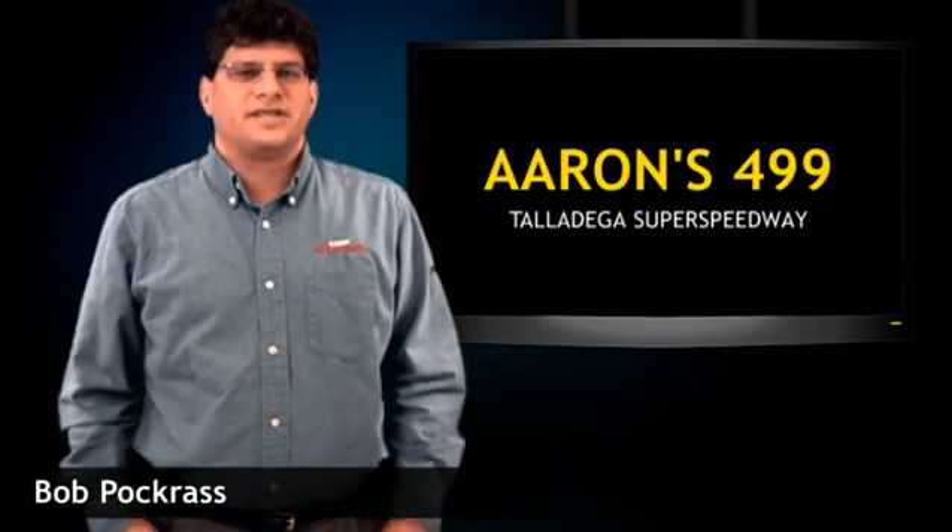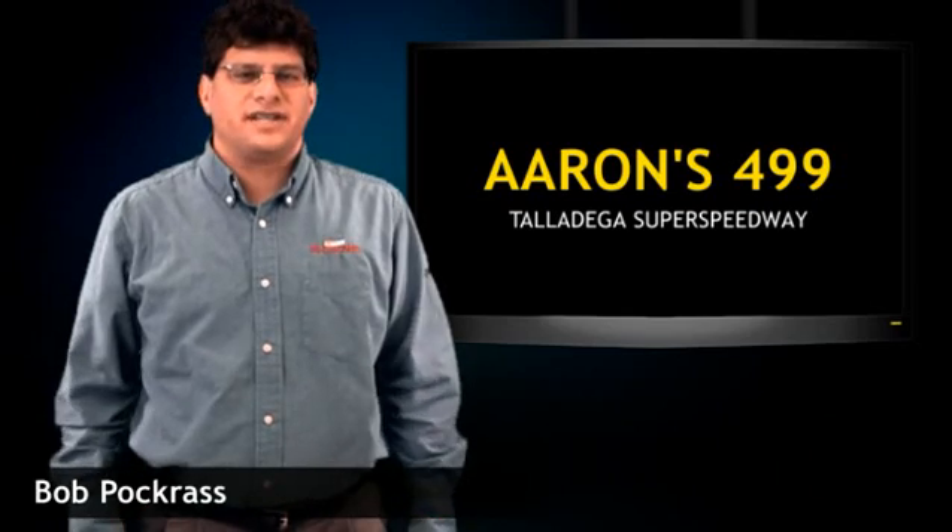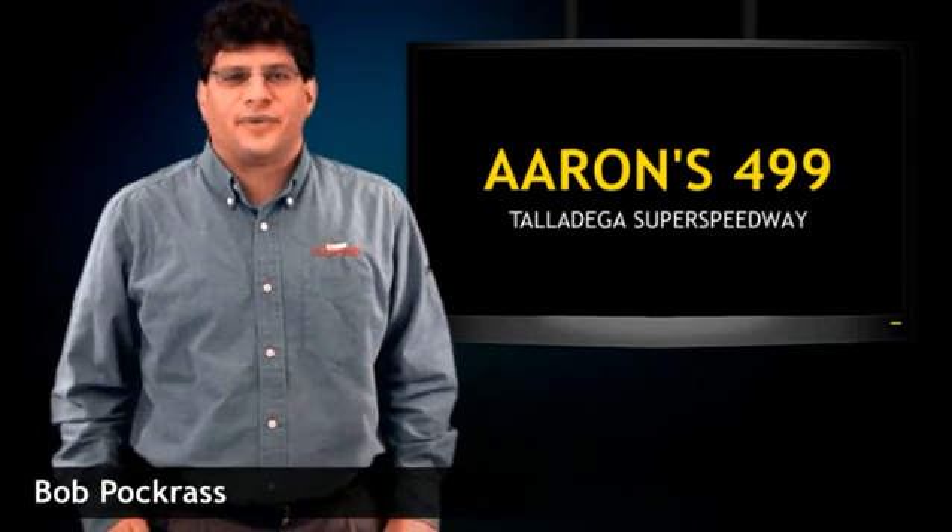Hi, this is Bob Pachris and welcome to Scenedaily.com's pre-race rundown, looking ahead to the Aarons 499 this weekend at Talladega Super Speedway. We all know Talladega — it's a place of restrictor plates, draft racing in a big pack, a 2.66 mile oval, the longest lap on the Sprint Cup circuit.